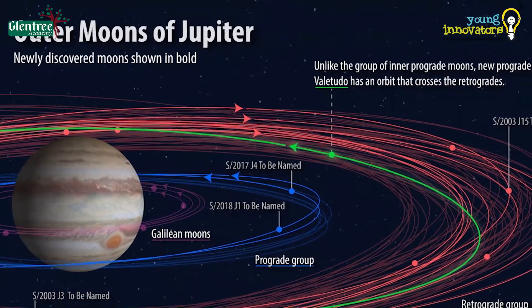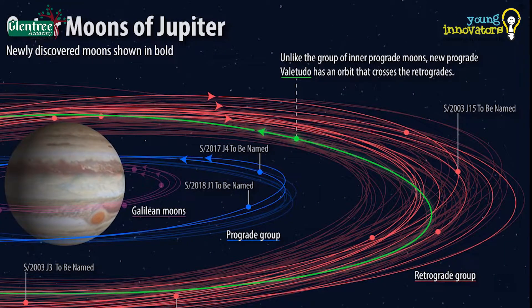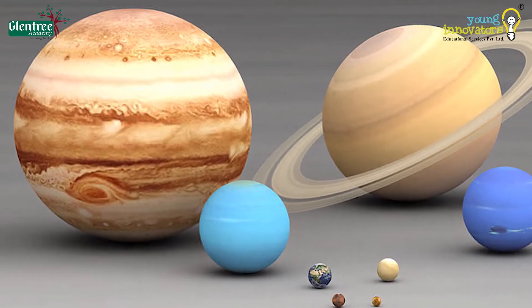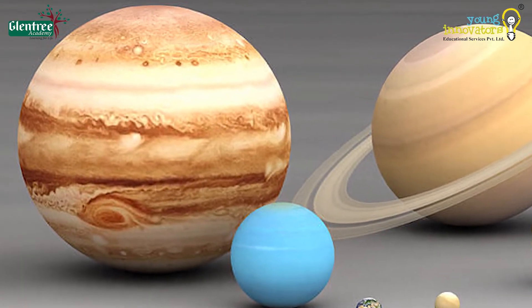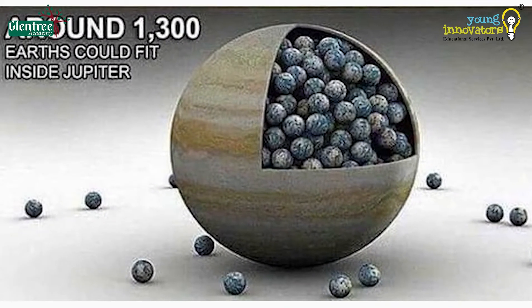Till date, about 79 moons have been discovered, and Jupiter may have many more moons going around it. It is known to be the largest planet in the solar system. It is so huge that about 1,300 Earths can fit inside it.